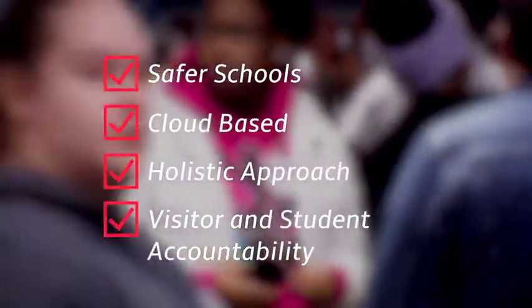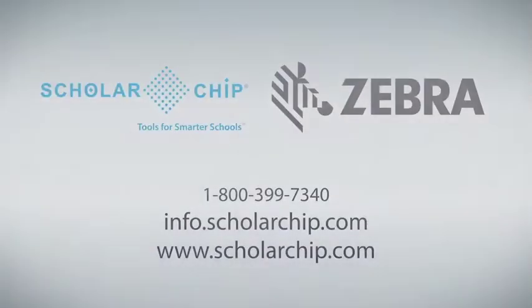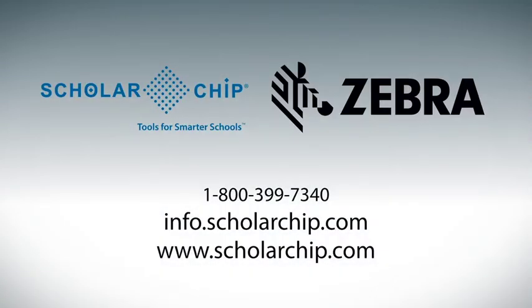At Scholarship, we create safer schools through our cloud-based software with mobile access. Our holistic approach to visitor and student accountability is your perfect solution for smarter schools in your district. For more information about Scholarship and Zebra Technologies, contact a Scholarship representative today.